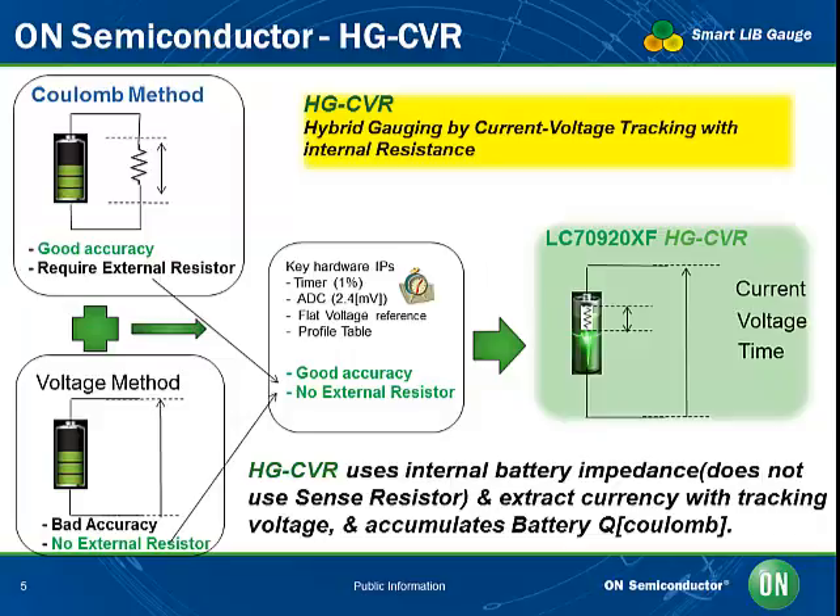In the HG-CVR method, charge in coulombs is extracted after monitoring only the voltage and calculating using an impedance profile table and voltage profile table. For an even more accurate picture, the fuel gauge also monitors battery temperature, which is used in the lookup table and calculation. Unlike other methods, the HG-CVR method doesn't require the battery to be fully charged for calibration, so remaining battery life can be calculated accurately even if the battery has only been charged to 50%.